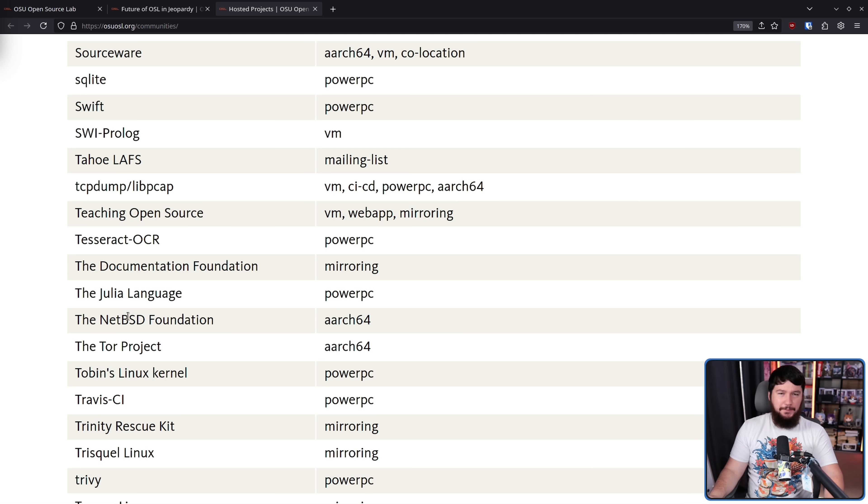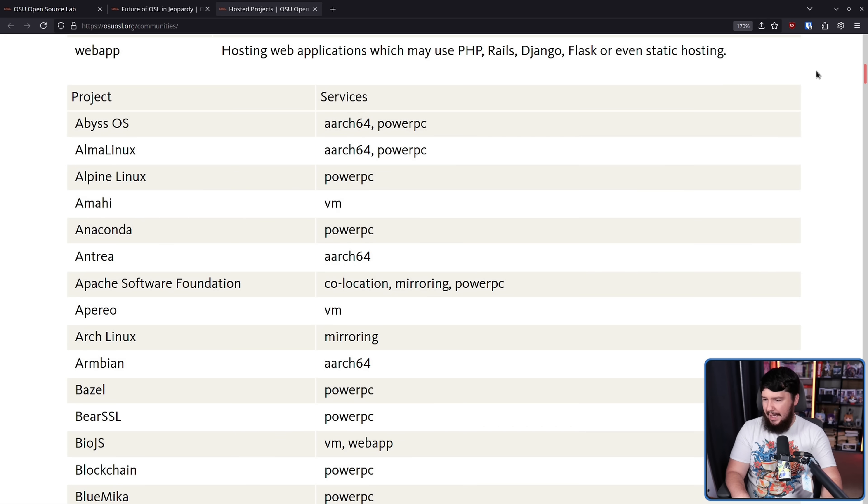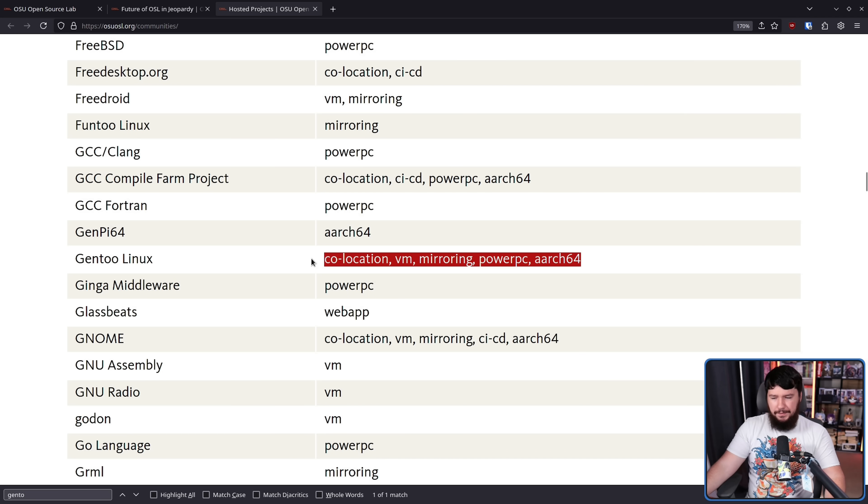Basically every notable FOSS project either currently uses, has used in the past, or is in some way directly connected to a project receiving hosting from the Open Source Lab — though to different extents. For example, if we look at Alpine Linux, they receive PowerPC support from them, so if that was left behind, yes, that's a problem for their PowerPC side, but the distro could still function. Gentoo, however, could still function without the Open Source Lab, but they would be hit a lot more than certain other projects.